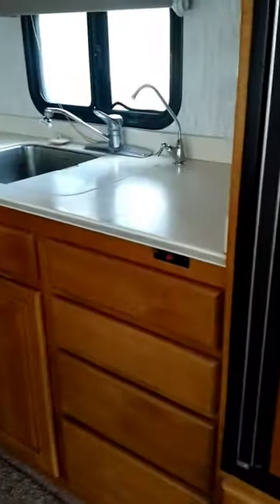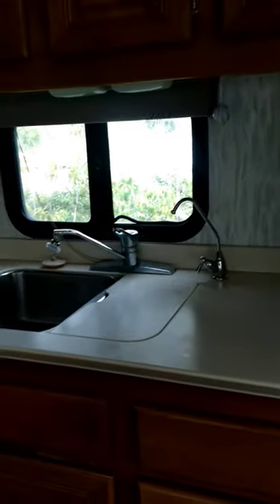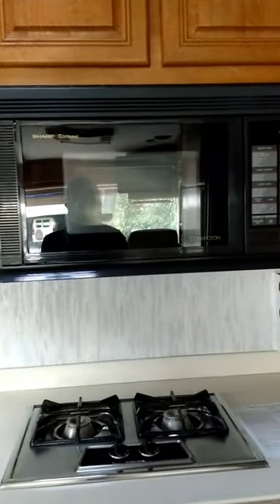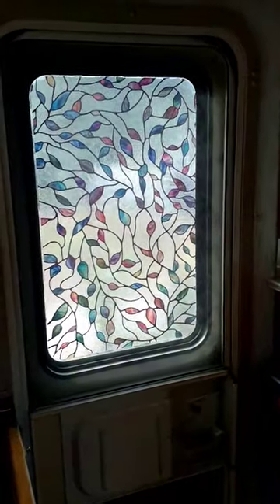Going into the galley: refrigerator, freezer, great counter space, overhead cabinetry, filtered water, two-burner stove, microwave and convection oven. And here's the washer-dryer combo. That's it, folks — hope you enjoyed your tour.